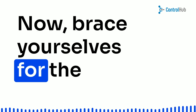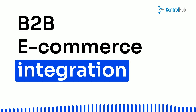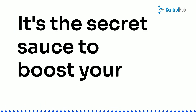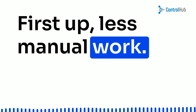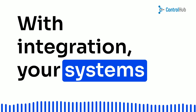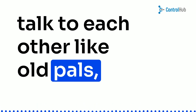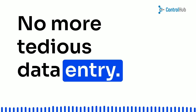B2B e-commerce integration isn't just a fancy term — it's the secret sauce to boost your business to new heights. Here's why you need it. First up, less manual work. Who's got time for that? With integration, your systems talk to each other like old pals, exchanging information accurately and effortlessly. No more tedious data entry.